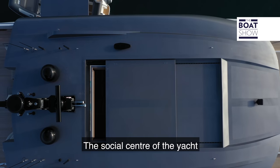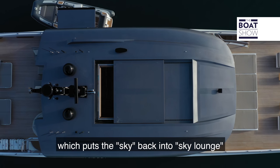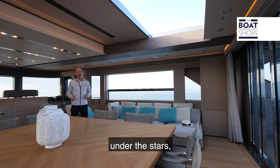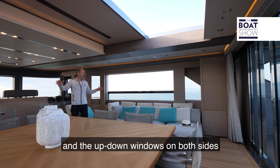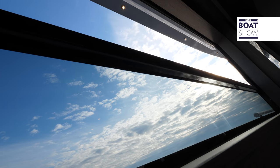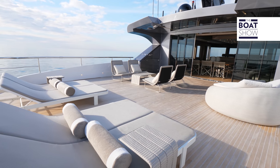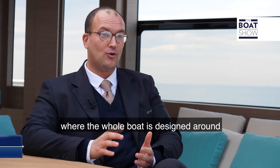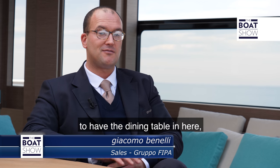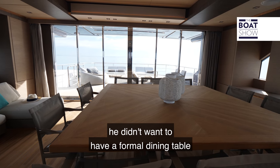The social centre of the yacht is here on the upper deck, which puts the 'sky' back into Sky Lounge, thanks to this cabriolet-style moonroof for dining under the stars, and the up-down windows on both sides for a cooling sea breeze and natural ventilation. This is the area the whole boat is designed around, and the owner specifically required having the dining table in here rather than a formal dining table on the main deck salon.